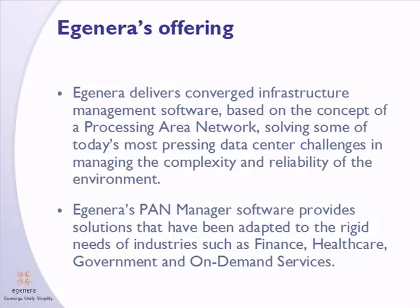EGENERA has developed the PanManager software solution with the enterprise data center in mind. We designed this product from scratch with the sole purpose of managing complexity and reliability in the data center. With a proven product that has been sold to the enterprise for 10 years, PanManager has been adopted in a wide variety of industries, including finance, health care, government, and on-demand services.